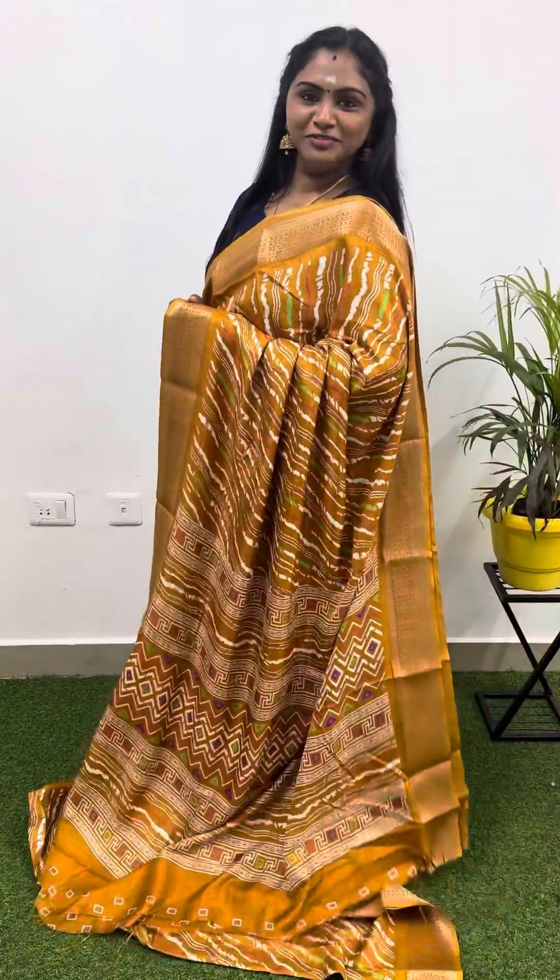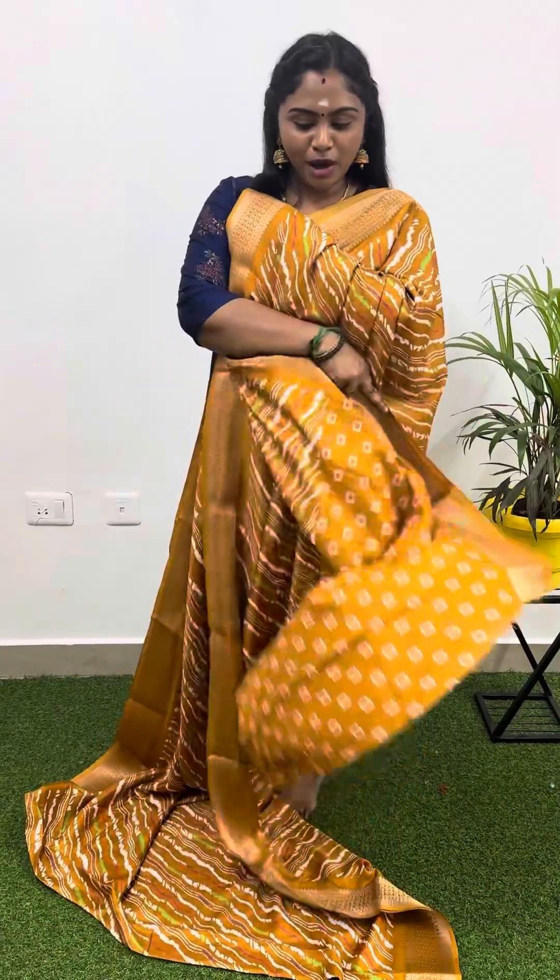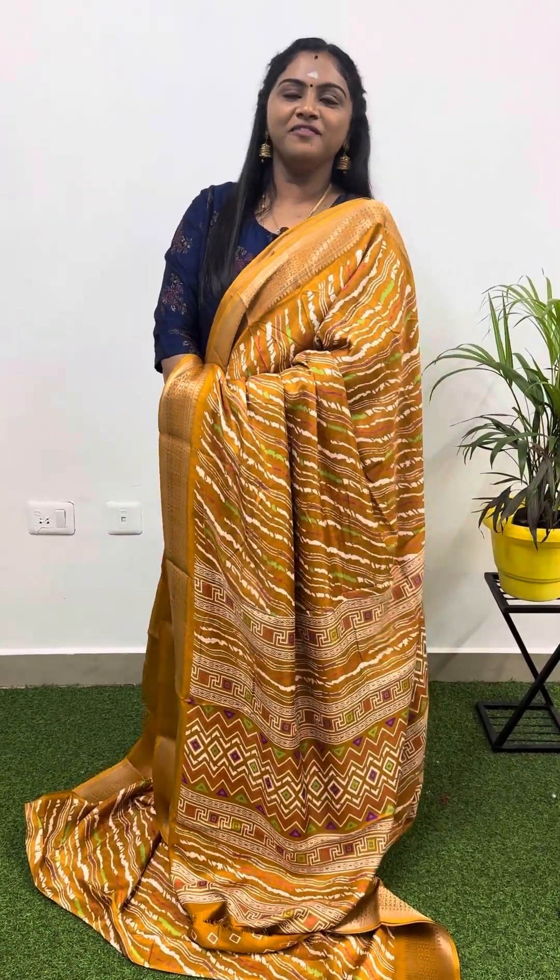Lahariya design with antique zari border — and this is the pallu you will be getting, and that's the blouse you will be getting. This semi dola silk mustard yellow color — price at one and only 799.